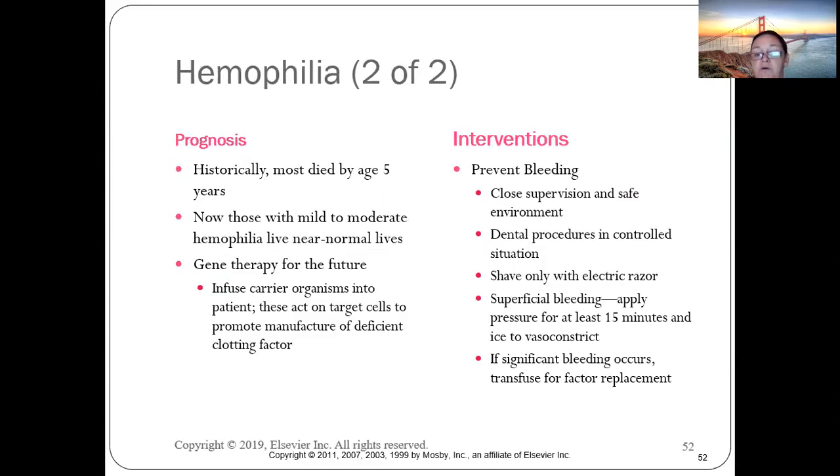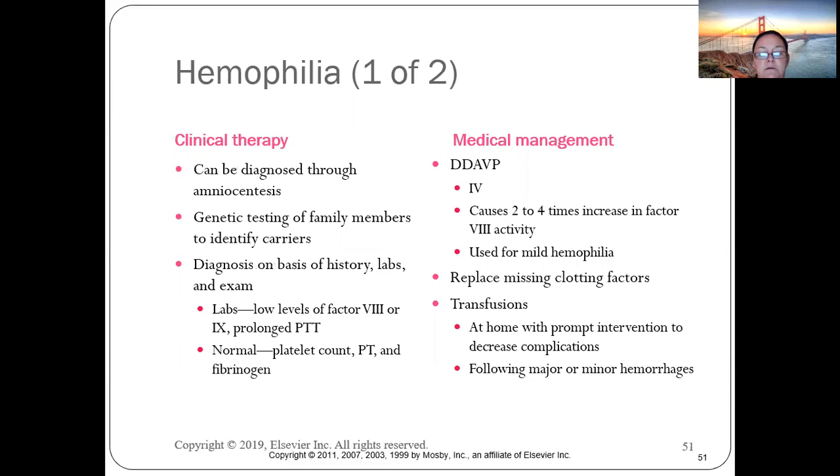Hemophilia, by contrast, involves a factor eight deficiency. Patients will have a normal PT and platelet count but a prolonged PTT.